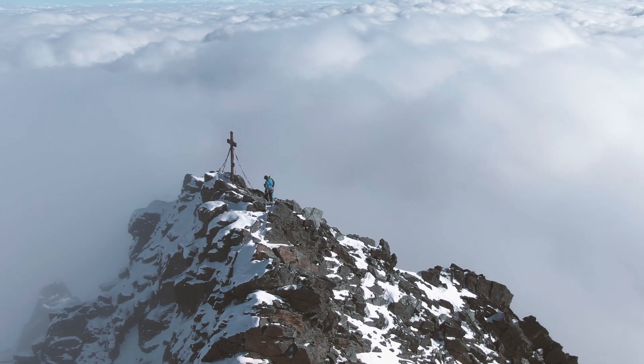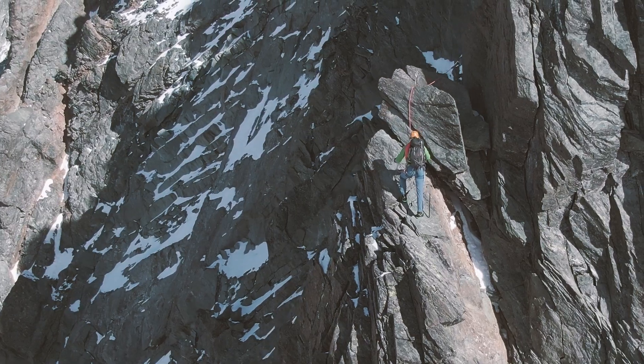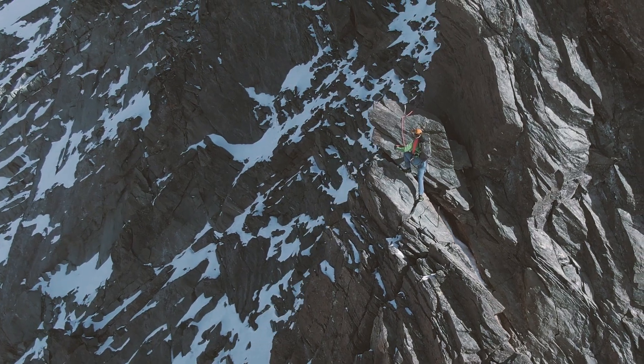I've also done the Mittellegi ridge on the Eiger in Switzerland, which is graded D, and I would actually say that the difficulties are more or less the same. The Stüdelgrat is a one-day project and most people choose to spend the night before the climb at the Stüdelhütte.